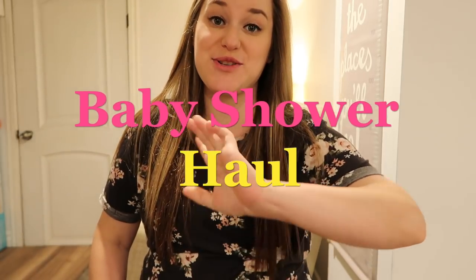Hi guys, welcome back to my channel. Today I'm going to be doing the baby shower haul and I'm going to show you all the cool things I got. Well, not all of them, just some of them. There's a lot of stuff I'm not going to show because I did get a lot.